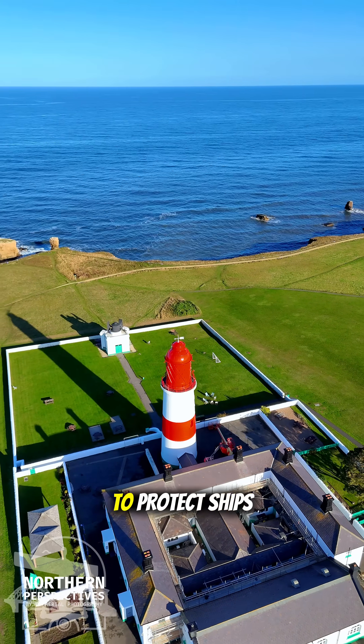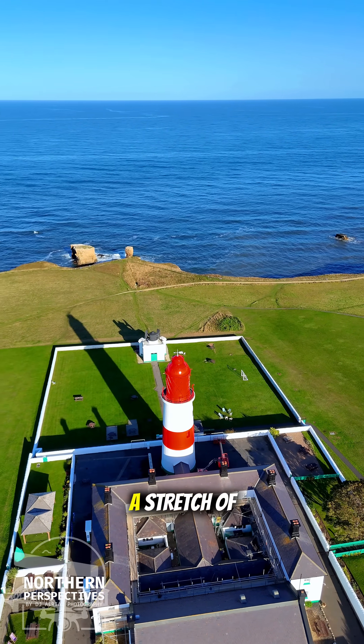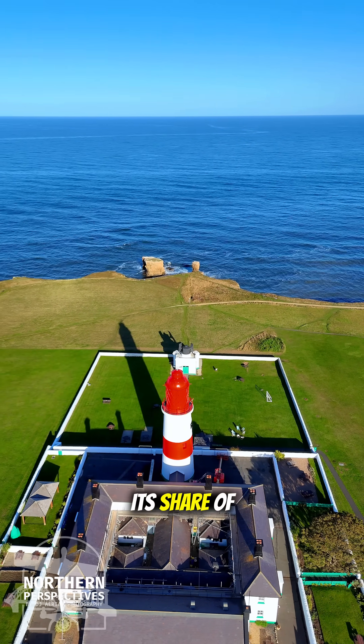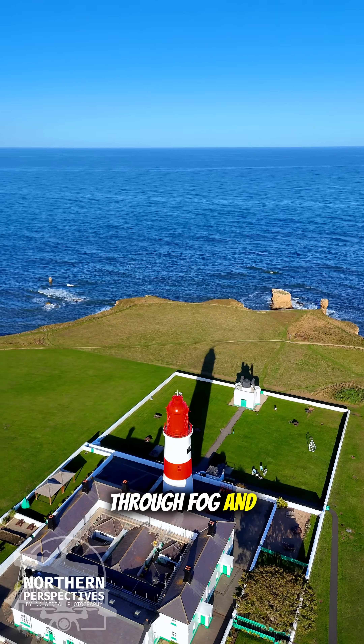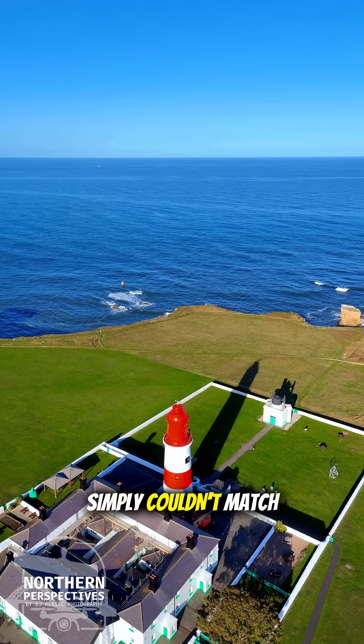It was designed by James Douglas to protect ships from the rocks off Marsden, a stretch of coastline that had claimed more than its share of vessels. Its carbon arc lamp was powerful enough to cut through fog and spray in a way that oil lights simply couldn't match.